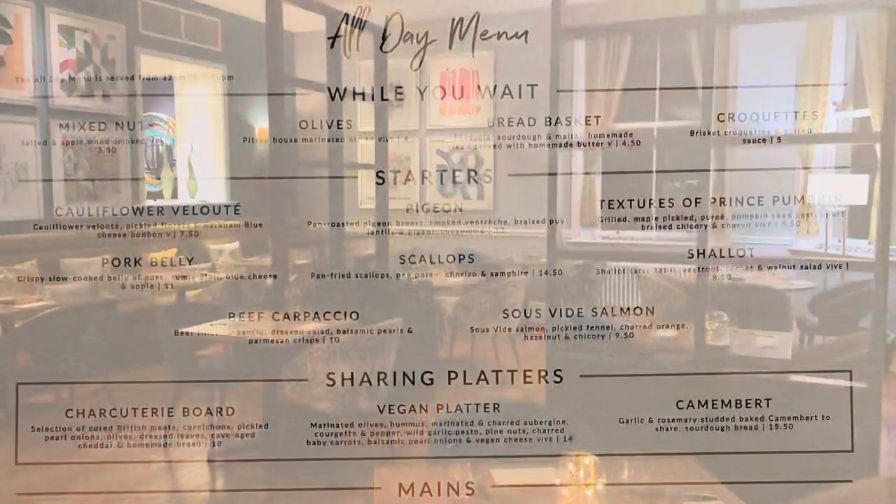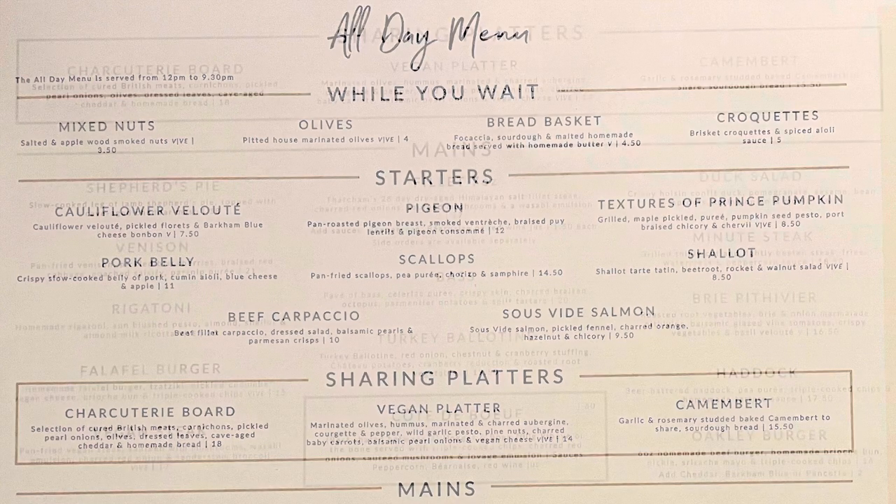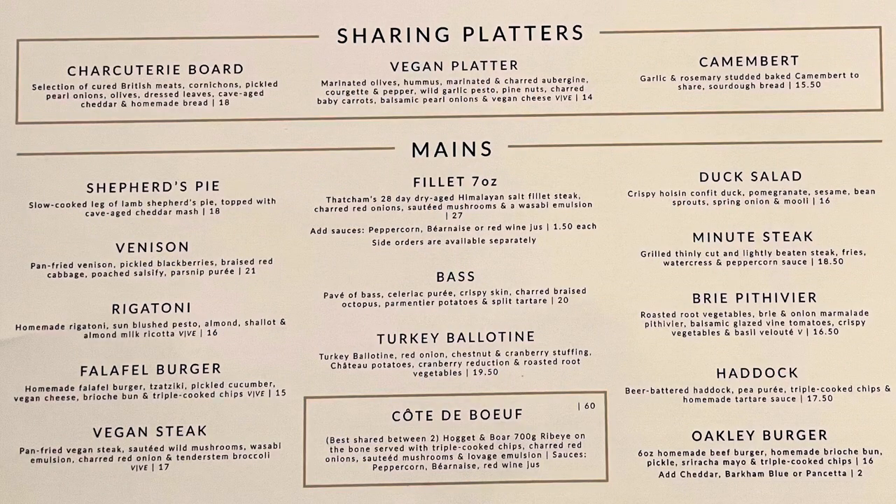According to the owners at Oakley Hall, they follow a field-to-fork philosophy, which means they pride themselves on using local produce sourced from within a 50 mile radius. In fact, some of the produce even comes from their own kitchen garden.